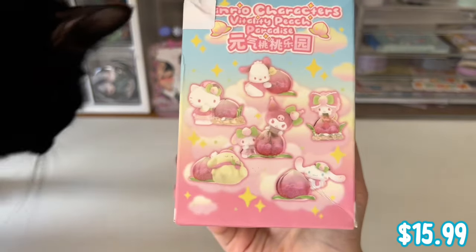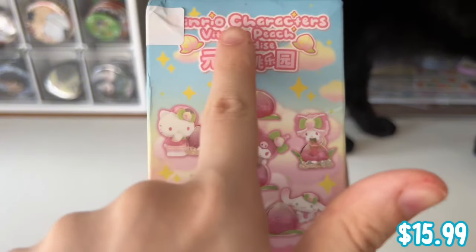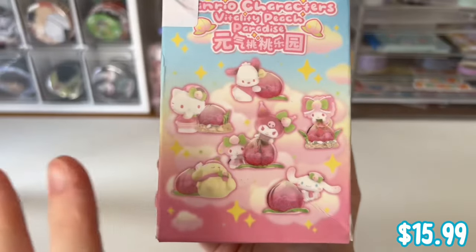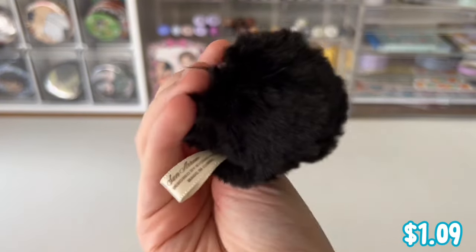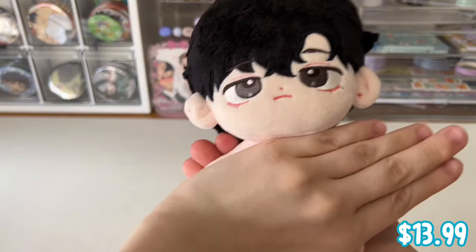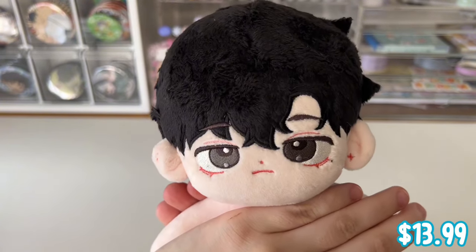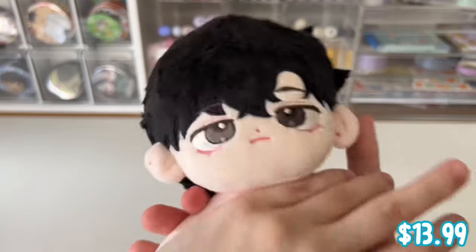They also sell some really cool official Sanrio Miniso merchandise. I got this blind box — the Sanrio Characters Vitality Peach Paradise line. Look how many cute ones there are! I've seen these on TikTok and I'm so excited. This sprite charm is super cute for your backpack. I also got this doll — I'm covering him because he doesn't have his clothes on yet — he reminded me of a Manhood character, so comment below if you recognize which one!